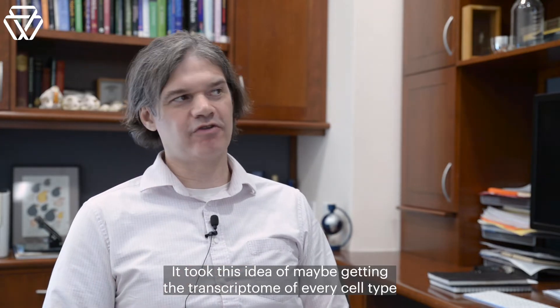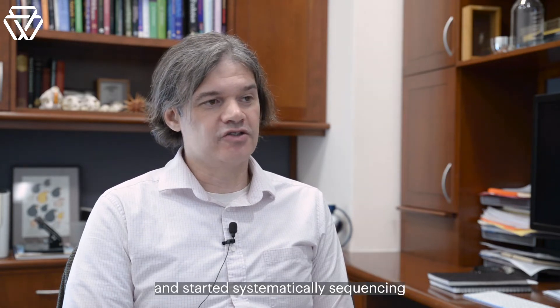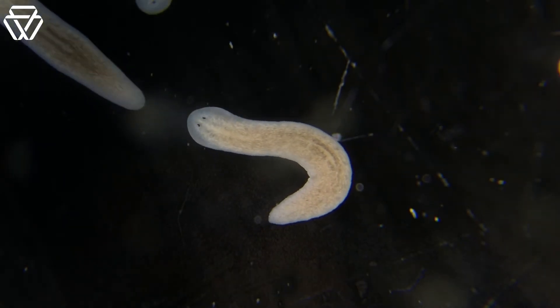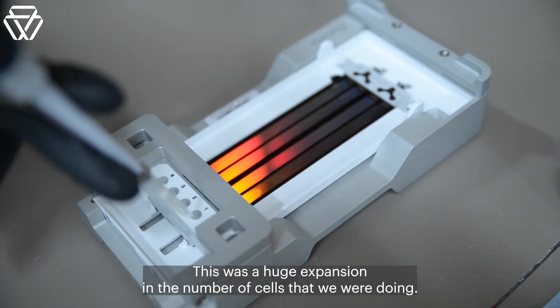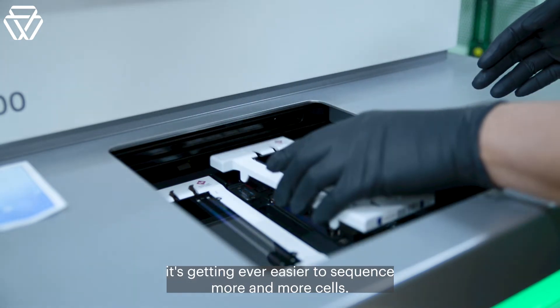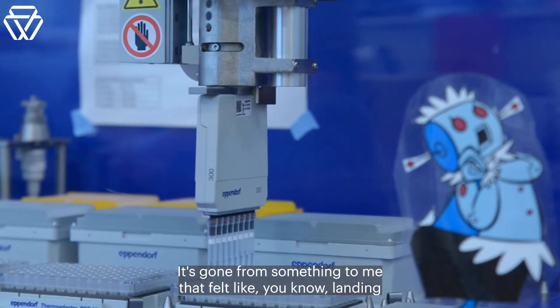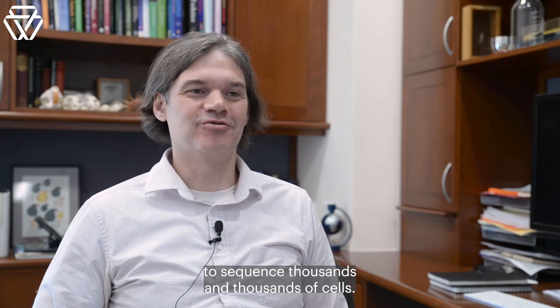This changed the picture. It took this idea of maybe getting the transcriptome of every cell type of an animal from the realm of wishful thinking to maybe possible. We set out to try to do this. We implemented Drop-seq in the lab and started systematically sequencing the transcriptomes of single planarian cells from the adult state. In the end, we sequenced over 60,000 cells to get the first atlas. This was a huge expansion in the number of cells that we were doing. But as time has gone on from 2018, it's getting ever easier to sequence more and more cells — sequencing tens of thousands of cells is almost becoming routine. So it's gone from something that felt like landing on the moon to something where it's not so hard anymore.